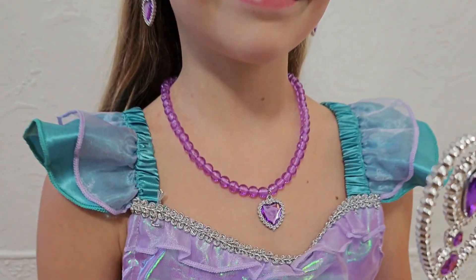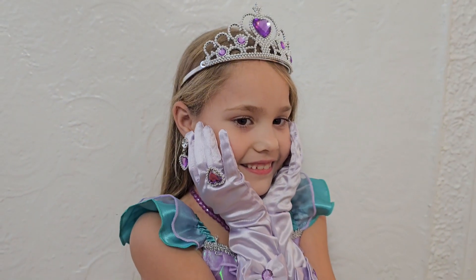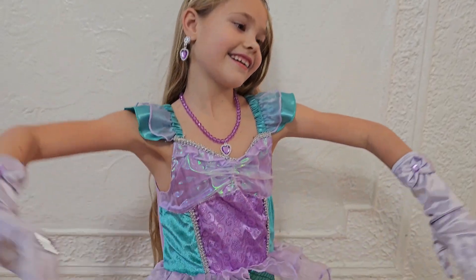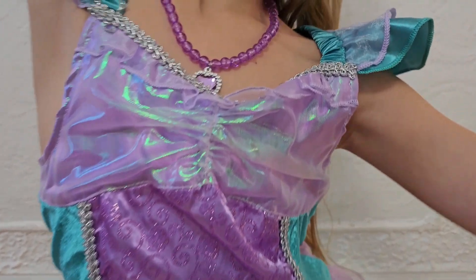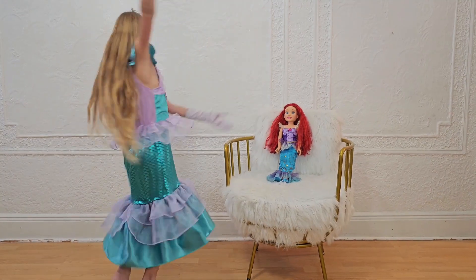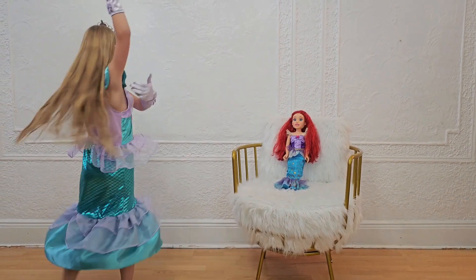It's a fantastic gift idea for any little girl. The mermaid costume includes everything she needs to complete her transformation into a beautiful sea princess. This princess dress allows her to move and dance with ease while experiencing maximum comfort throughout the day.